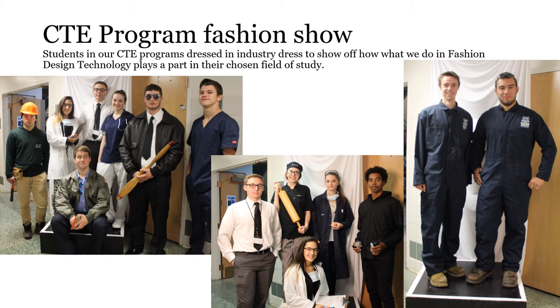For some fun, fashion students teamed up with other programs in our building and created an industry dress fashion show, showing off what CTE students will wear on the job in the future, highlighting the different uniforms needed for different careers.